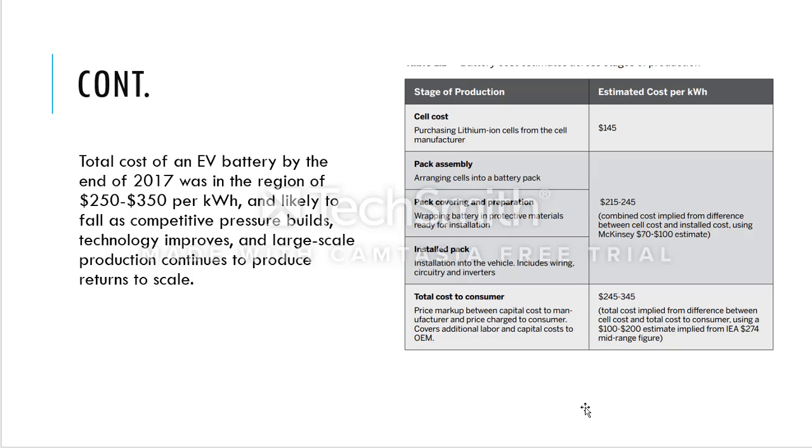The pack assembly involves arranging cells into a battery pack, then covering and preparation with protective materials. Once protected, it is ready for installation in the vehicle using wiring, circuitry, and inverters. This process costs around $215 to $245 total. The McKinsey study says that by 2020 this cost might drop to $70 to $100 per installation. For total consumer cost, at average, we get around $245 to $345 depending on the battery cell and pack size.